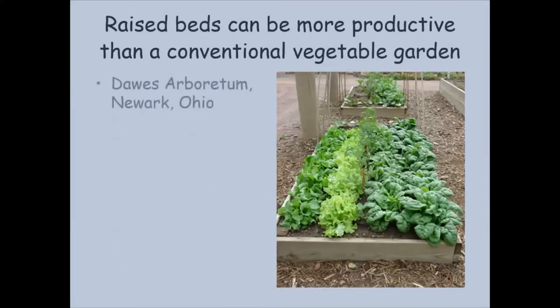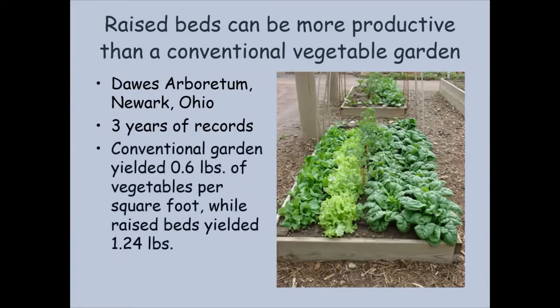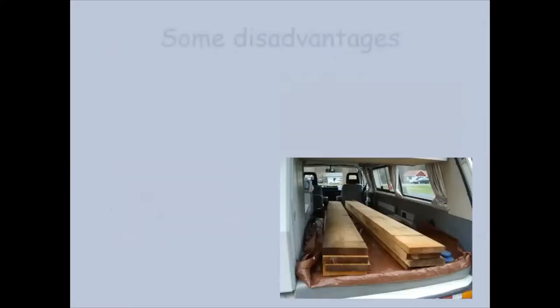Here's some information from the Dawes Arboretum in Newark, Ohio — the conventional vegetable garden yielded 0.6 pounds of vegetables per square foot while the raised beds yielded 1.24, so just about double. You can see how closely those plants are planted in that raised bed. The idea is to plant close, to crowd out the weeds, to use your space very efficiently, and you'll actually have less work doing that.